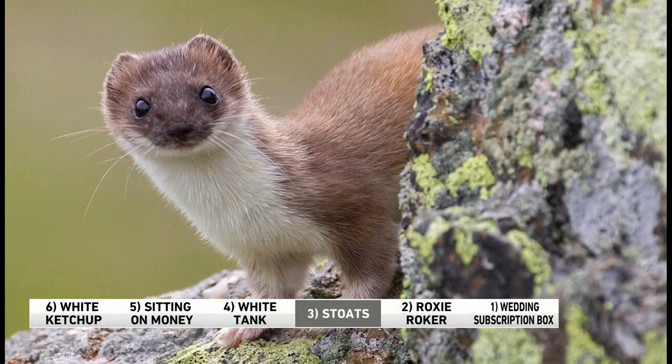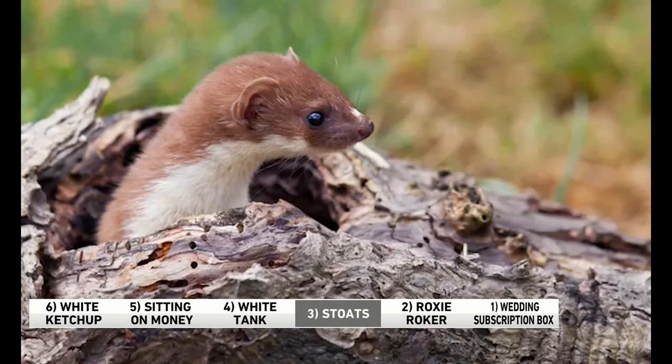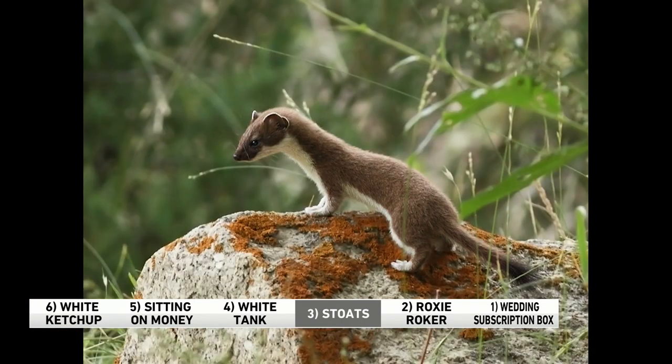Number 3: let's talk about stoats. Their name is derived from the Dutch word for naughty. They look like weasels. Don't let those cute faces fool you — stoats are aggressive, tiny invaders. They can cause serious damage to new environments when they invade. That was great — you really snuck that in there real fast.